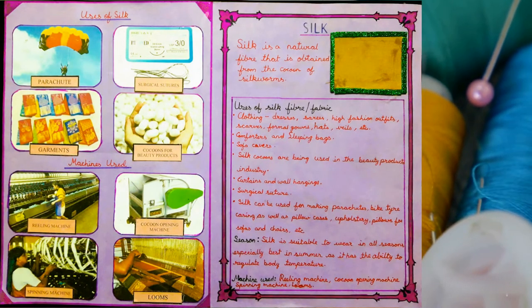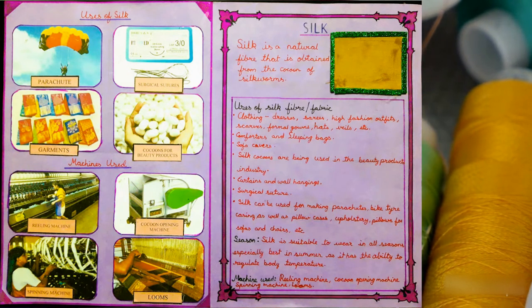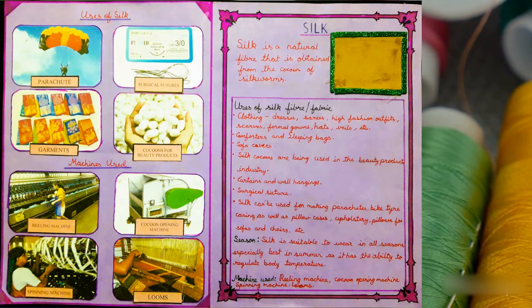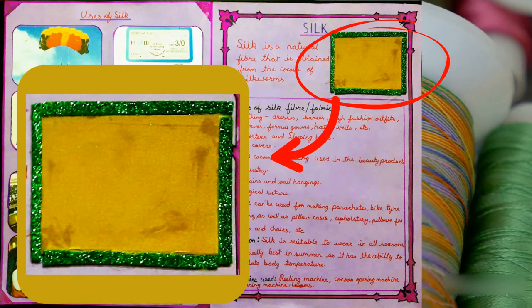Silk is a natural fiber that is obtained from the cocoon of silkworms. This is the sample of silk.